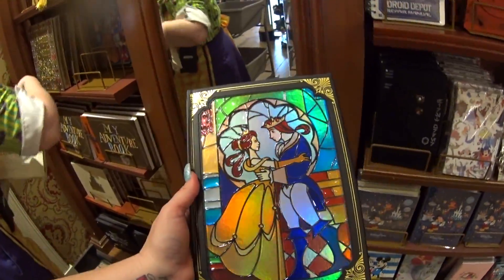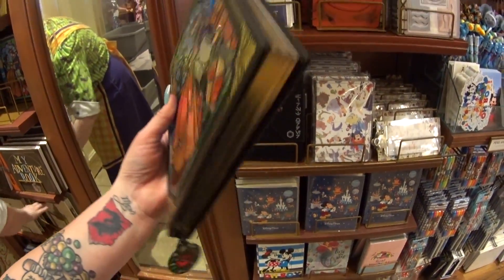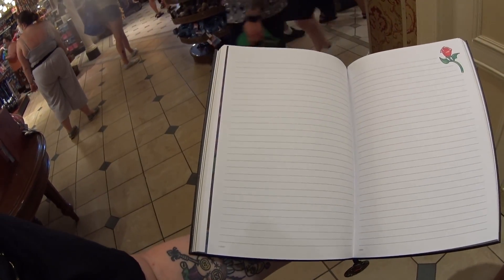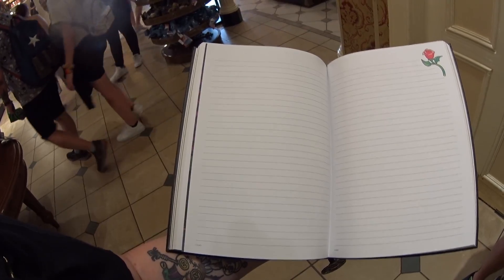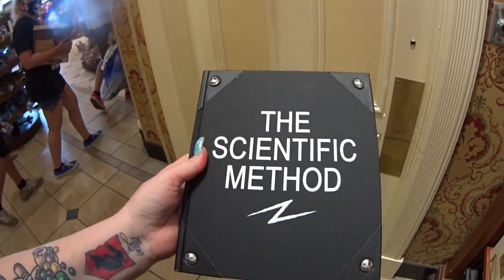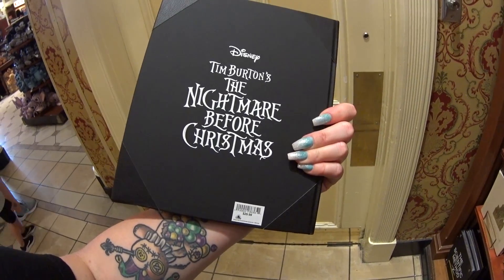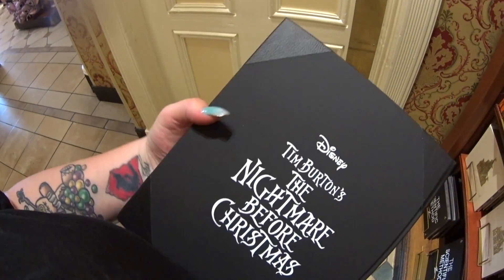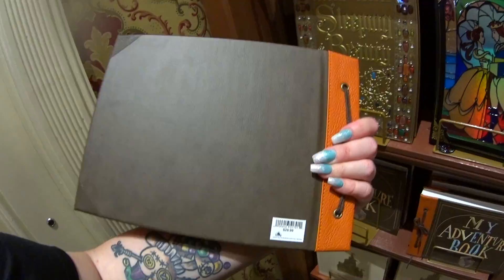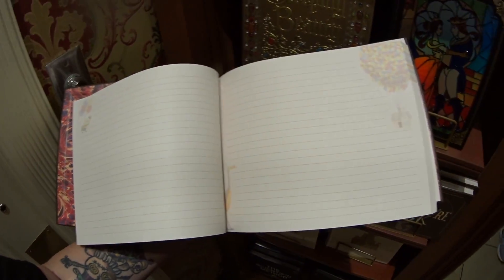One of the most beautiful journals I've seen is a stained glass look — Beauty and the Beast — $29.99. Look at the bookmark, it has a rose. Some of these pages are illustrated, not all of them. There's also one that says "The Scientific Method" — it's like a faux leather look with little Jack Skellington faces in the corners, $29.99, and the pages are silver on the edges. And this one is $29.99 — it's my adventure book. That's what the inside pages look like.